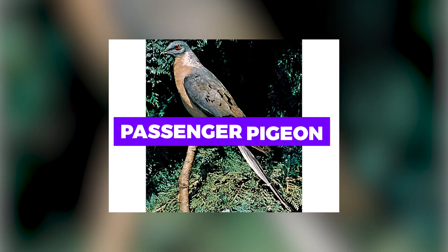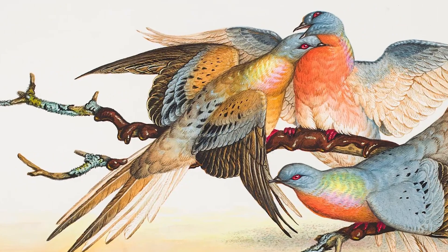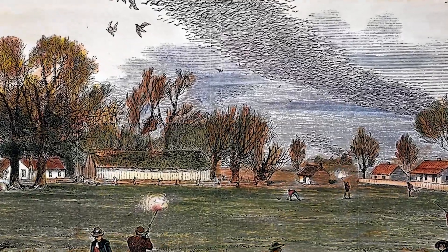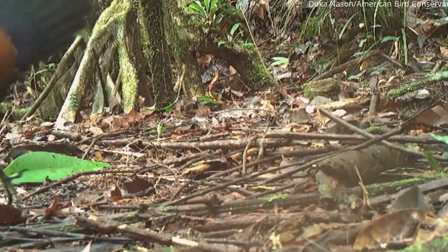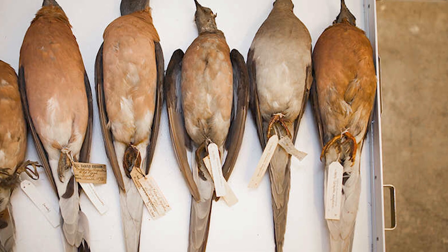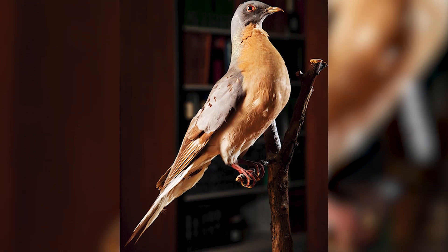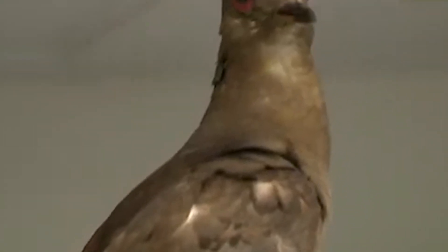Passenger pigeon. Once the most numerous bird in North America, the passenger pigeon went extinct in the early 20th century due to overhunting and habitat destruction. Using genetic editing, scientists are trying to resurrect this species by modifying the DNA of its closest living relative, the band-tailed pigeon. The hope is to understand more about genetic diversity and ecosystem impacts, as passenger pigeons played a significant role in their habitats.